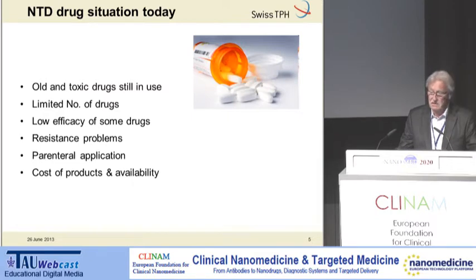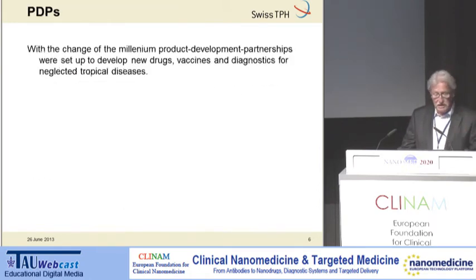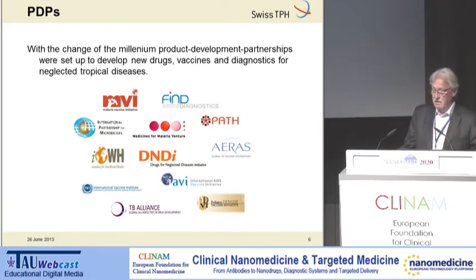We also have to consider the cost and availability of some products. During the last 40 years, the pharmaceutical industry was not investing much in drug R&D for neglected diseases, of course based on lack of return on investment. But fortunately, by the change of the millennium something was happening from different sectors, and new initiatives were founded — so-called public-private partnerships, also called product development partnerships — with the goal to come up with new drugs, new vaccines, and new diagnostics for these diseases.